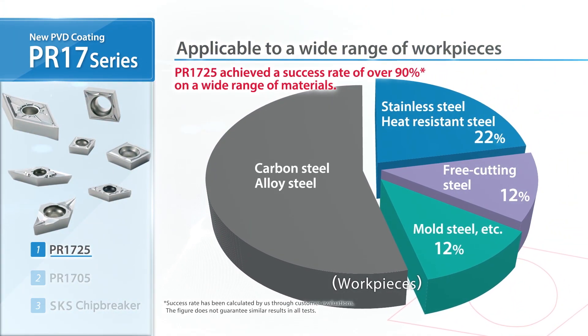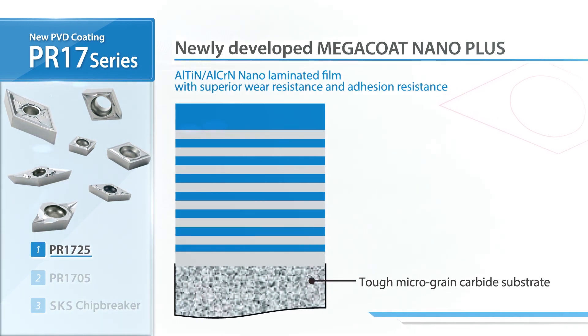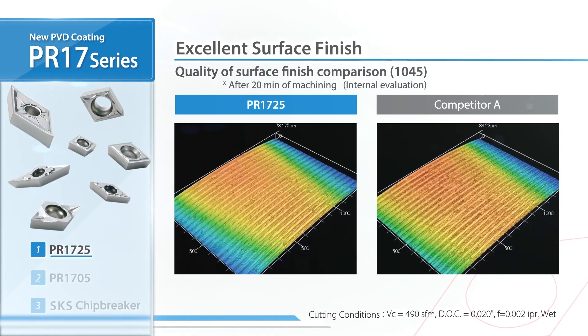Integrate PR1725 into your tooling lineup to improve your productivity. The key is the newly developed Mega Coat Nano Plus. The special nano laminated film delivers superior wear resistance and a great surface finish.